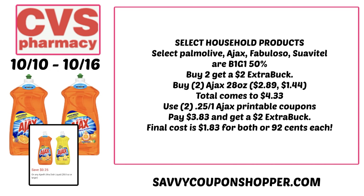If you grab two of those 28-ounce Ajax, one will be $2.89, one will be $1.44 for a total of $4.33. Print and use those two 25-cent printable coupons and you're going to pay $3.83, but you're going to earn back a $2 extra back. So the final cost is just $1.83 for both, or only $0.92 each.